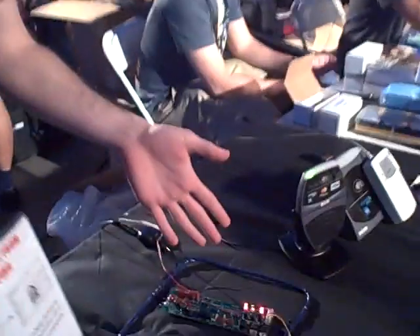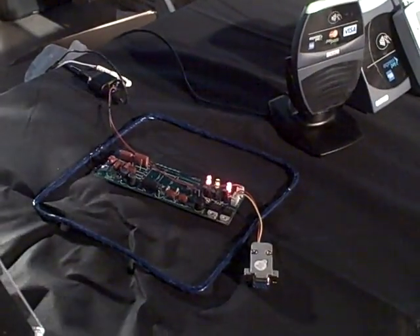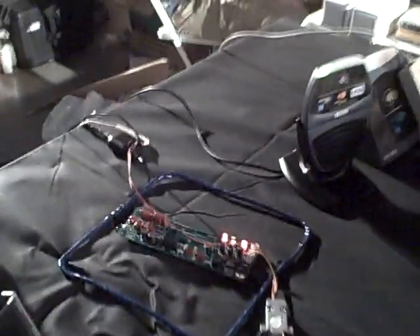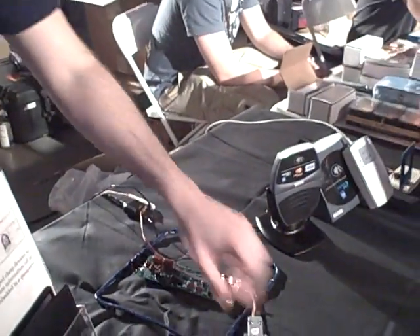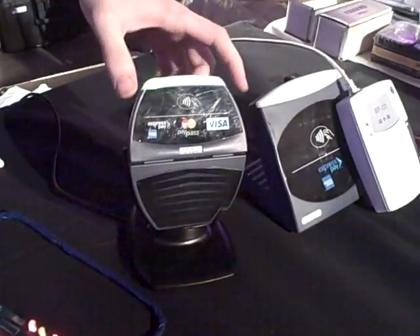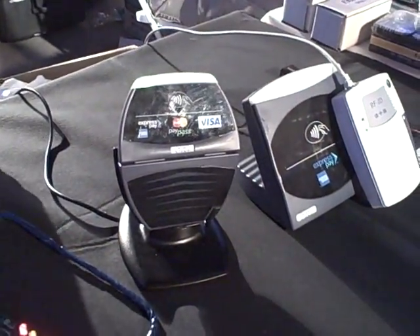We've got some RFID readers with us today. Down here we have a 125 kilohertz RFID reader that reads standard 125 kilohertz cards. We've juiced it up so it works from pretty far away. What it's doing is rather than sending the data to a computer, it's just beeping the data out. We have a reader here that we picked up off eBay for $5 that reads most of the standard credit cards. We haven't plugged it into a computer or a machine at the current point in time because we don't want to be stealing people's credit cards here today.